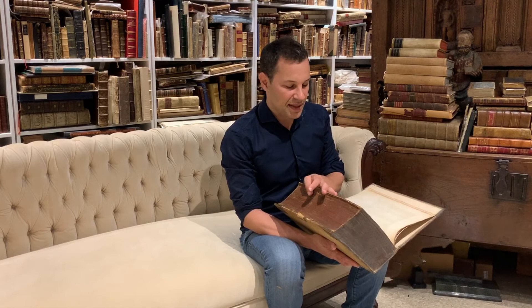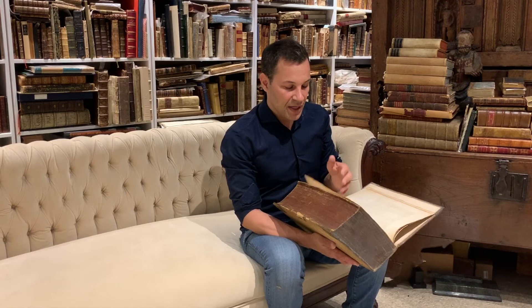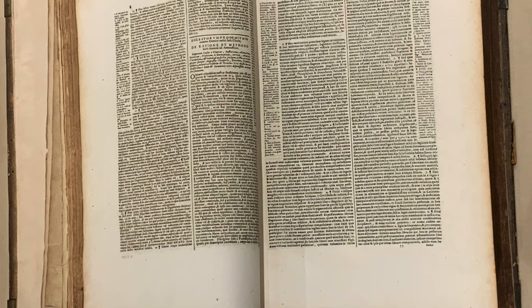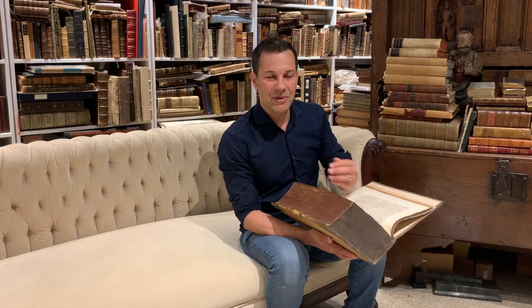It really, to this day, underpins as a foundational work a lot of Western legal tradition — an extraordinarily important work in the history of law. In terms of this particular volume, one of the things I liked are the wide margins. I don't know what it is about wide margins — like fine wine and perfume, they just really appeal to booksellers and book collectors. Oftentimes books are cropped right down into the text, so this is a nice large-paper copy of the book.